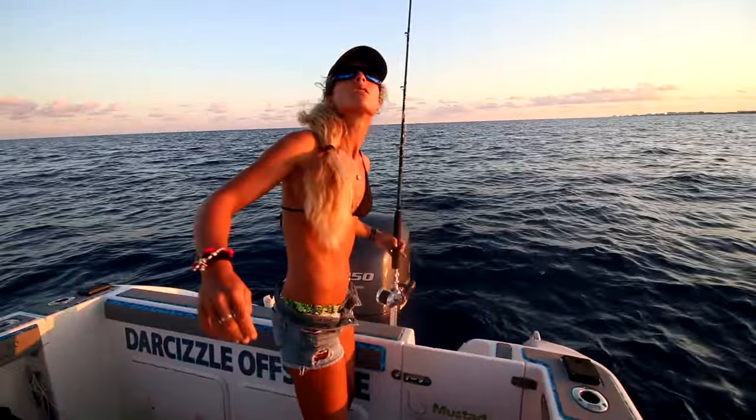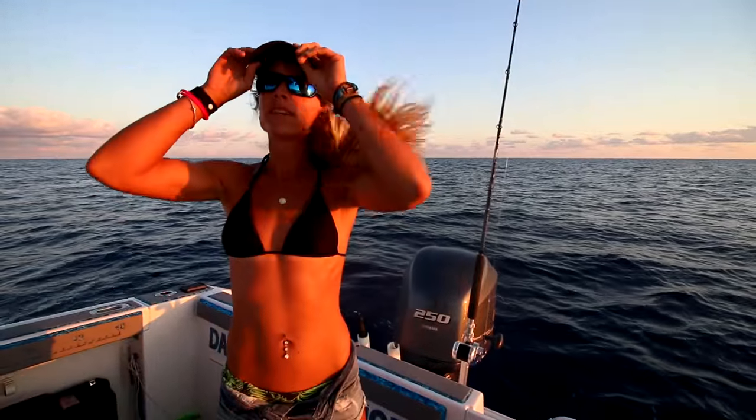Marking fish, beautiful sunset right now, but Darcy's a little upset we didn't get a fish today.